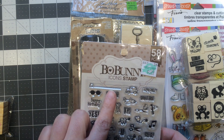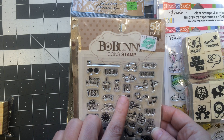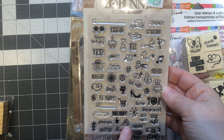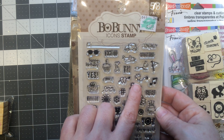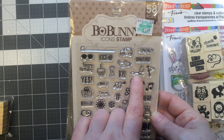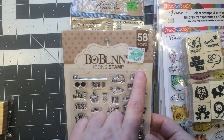They have the Bow Bunny icon stamps for planners, and oh my gosh, it has everything — more than I need. It has like a little nail polish bottle. It was $5.99 before the coupon.